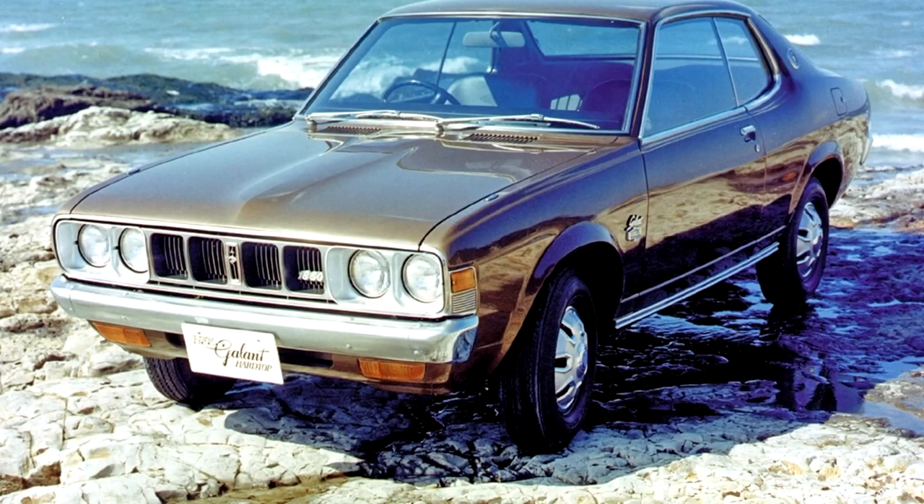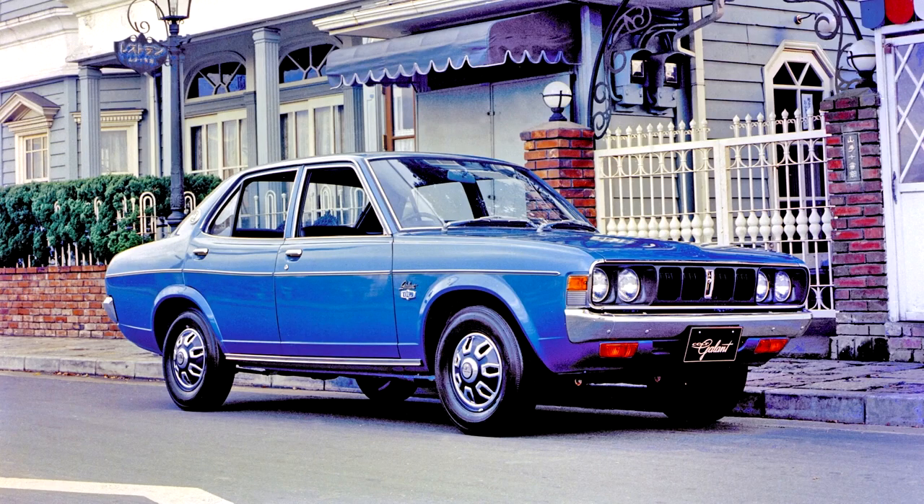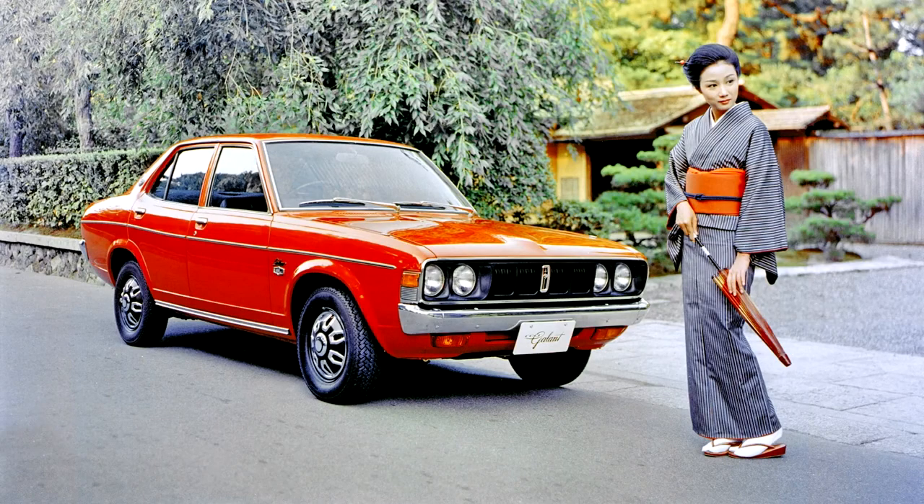In South Africa, the Dodge Colt 1600 GS arrived in late 1975 to replace the earlier model. Aside from the new body with wider wheels and improved handling, it also benefited from a new 5-speed gearbox. In August 1976, the name was changed to Chrysler Colt, and the new GS2 received a 2.0-liter engine with 85 kW, 116 PS, and 114 horsepower.